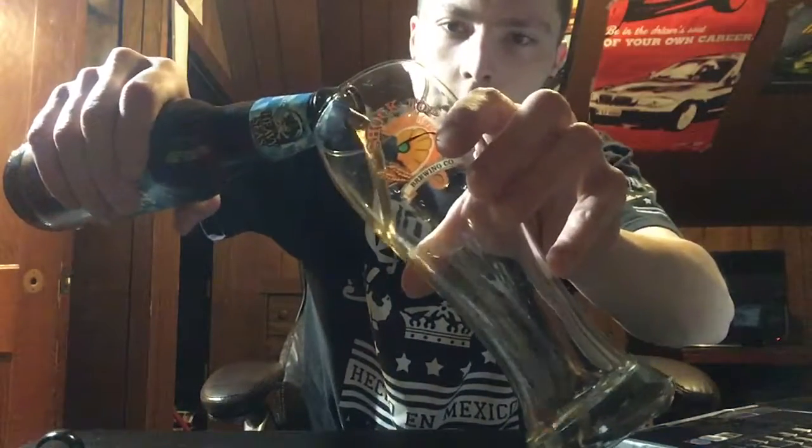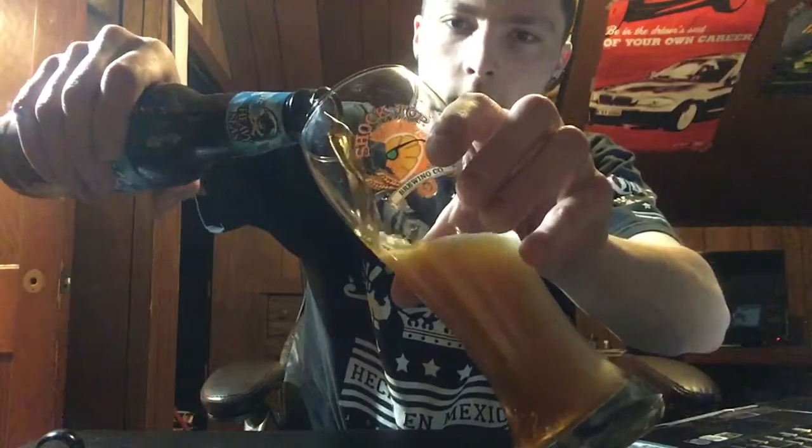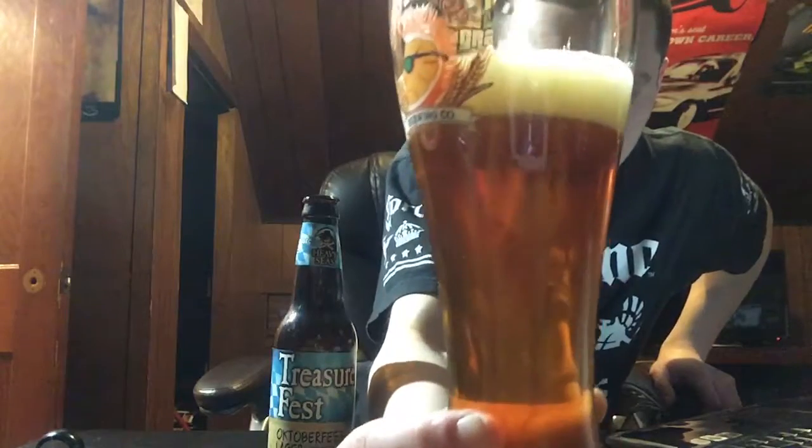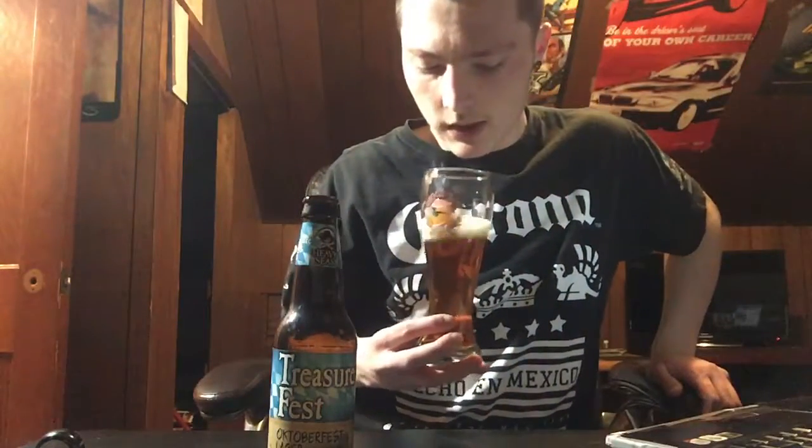Let me open this up. It kind of looks a lot like the other Oktoberfest I had — you can see it's a nice amber color with a kind of khaki head.